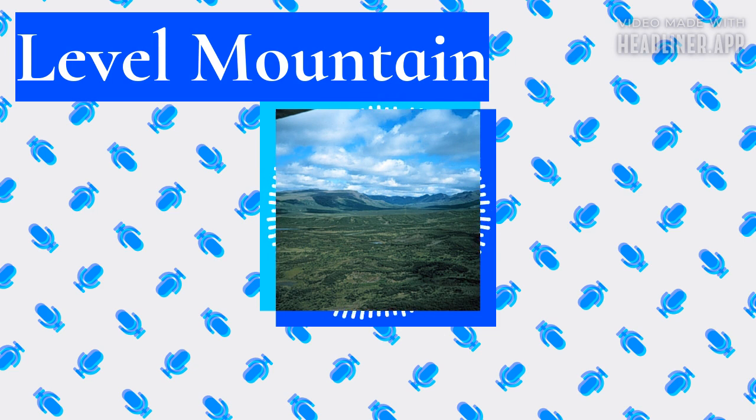Level Mountain is a large volcanic complex in the northern interior of British Columbia, Canada. It is located 50 kilometers north-northwest of Telegraph Creek and 60 kilometers west of Dease Lake, on the Nalin Plateau, with a maximum elevation of 2,164 meters, making it the second highest of four large complexes in an extensive north-south trending volcanic region.